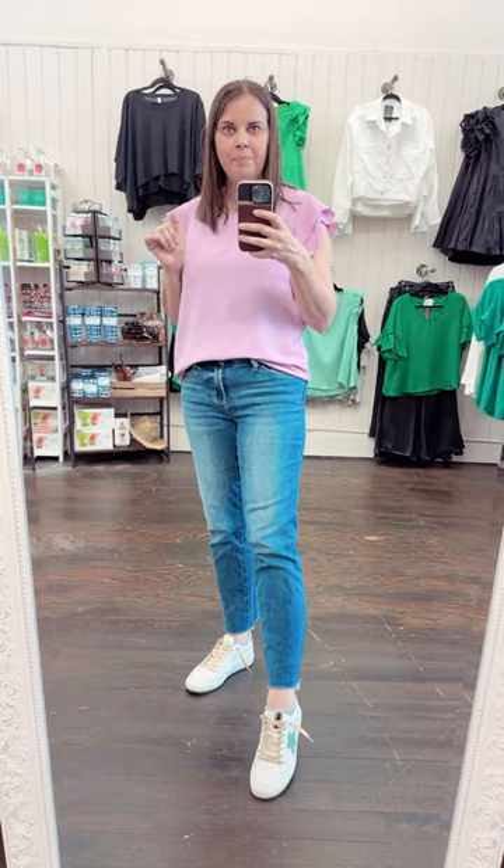I also have on the Paz — P-A-Z — shoe shop sneakers. Can you see the green star? Really cute. The gold laces — I got so many compliments on these at market for wearing them. They just stand out. Just a really cute outfit that you're going to want to wear.